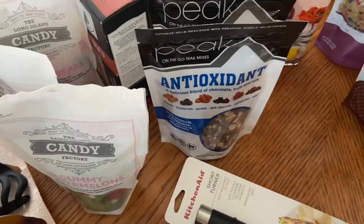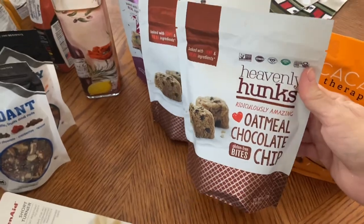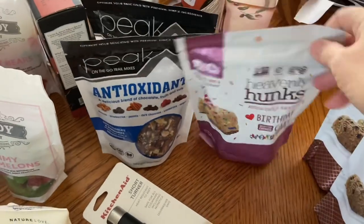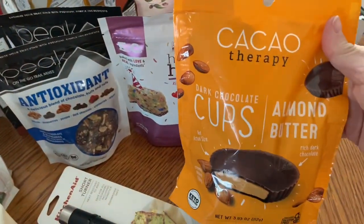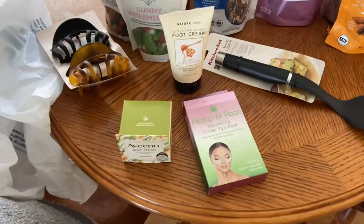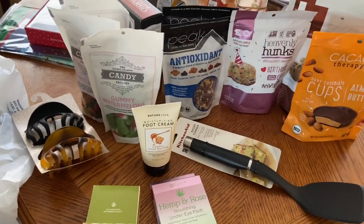I picked up a beautiful olive oil bottle — this is to go in their basket. I got two of the oatmeal chocolate chip Heavenly Hunks, and then I got one birthday cake flavor for Christmas. I also picked up some dark chocolate almond butter cups — almond cups rather.